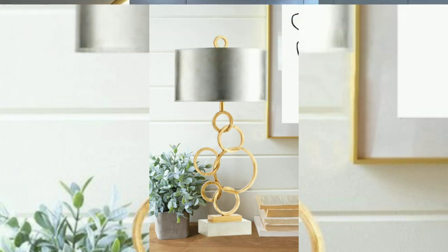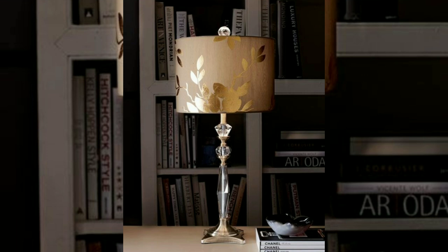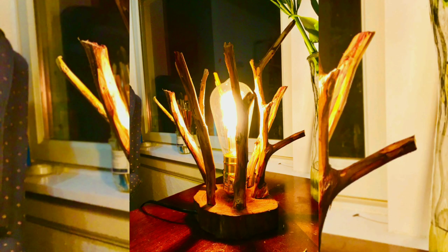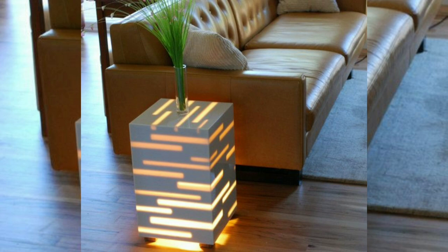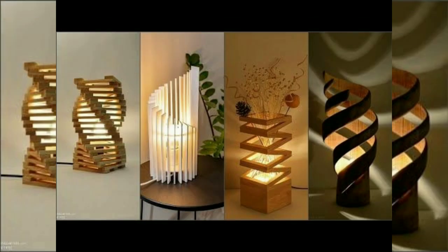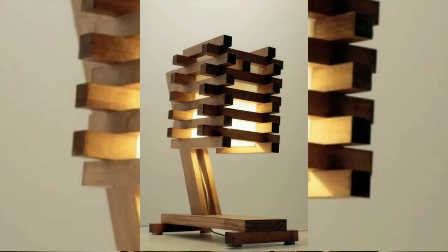Table lamps are essential and versatile lighting fixtures that offer numerous benefits and serve various purposes in a home or office setting. Here are some of the key importances of table lamps. Task lighting: table lamps provide focused and localized lighting, making them ideal for task-oriented activities such as reading, studying, writing, or working on a computer. Placing a table lamp on a desk, bedside table, or side table ensures adequate illumination for specific tasks without disturbing others in the room.